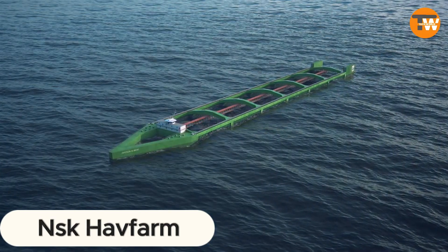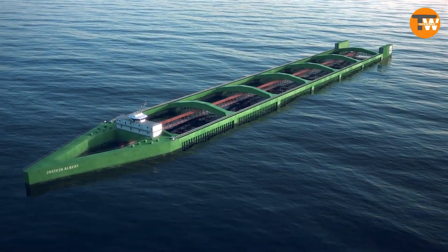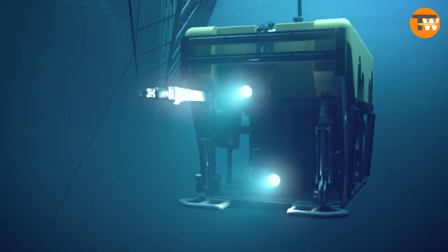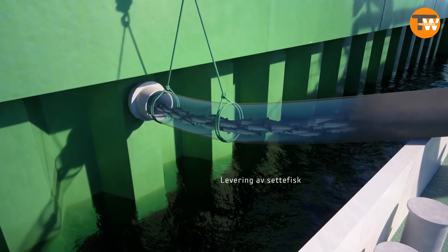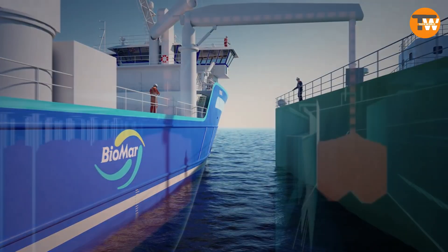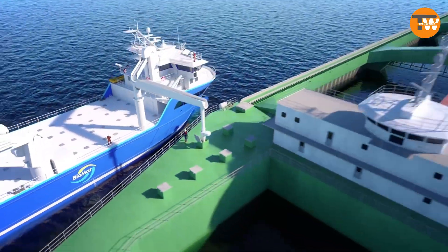Niska Farm is leading the charge into the future of aquaculture with a groundbreaking fish farm concept from Norway, with China also playing a crucial role in the collaboration. This venture fosters growth across international boundaries in both the maritime and aquaculture sectors. Imagine a floating farm capable of nurturing over 22 million pounds of salmon — stretching 1,236 feet, surpassing the Eiffel Tower in length.